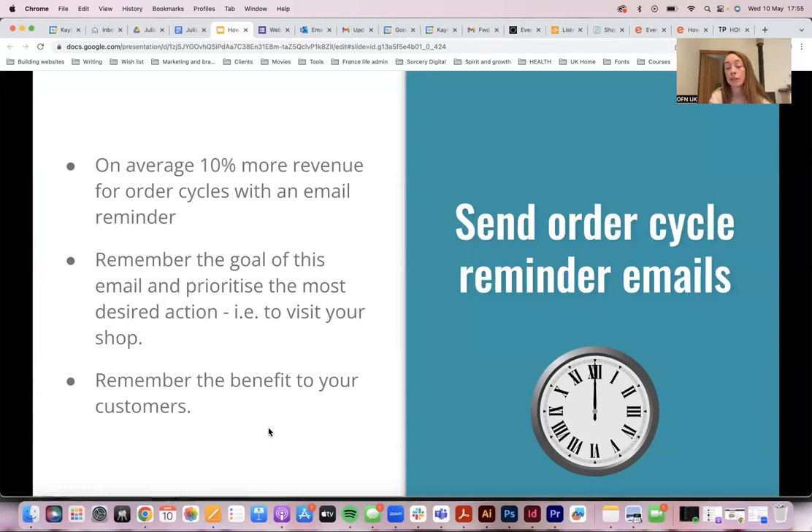For a reminder email, the call to action is most likely a link to your shop. If it's a newsletter-type email you may want a few more links — maybe three — but make the action you most want people to take the clearest, and put it at the top. Every link is an opportunity for someone to click away from your email and do something else, so make sure your most important action is at the top.